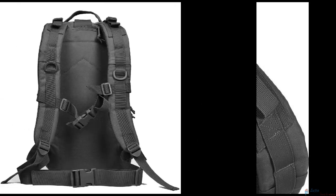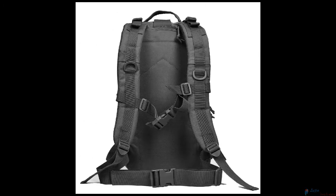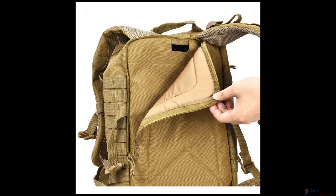It comes with double-stitched, heavy-duty zippers and utility-style cord pulls, side and front load compression system, and a ventilated mesh padded back area and shoulder strap.